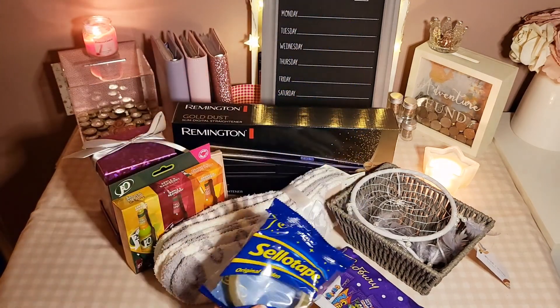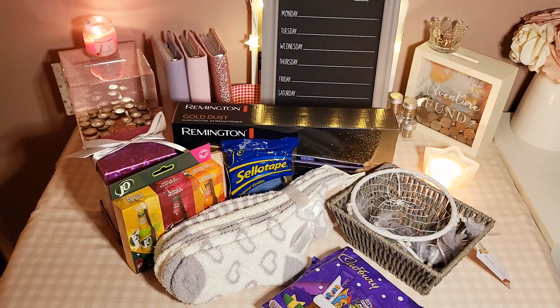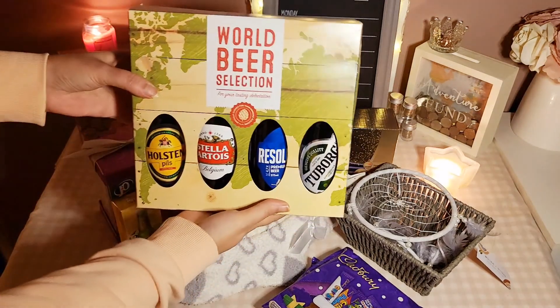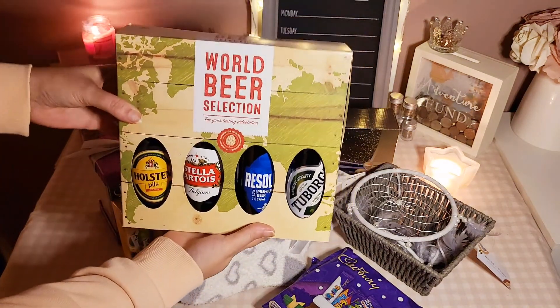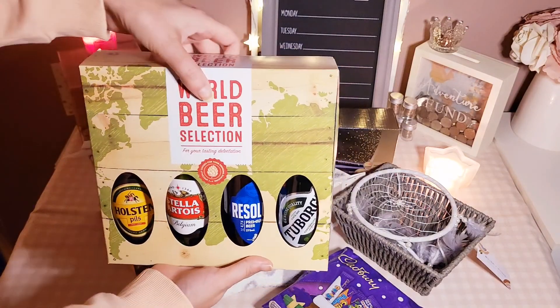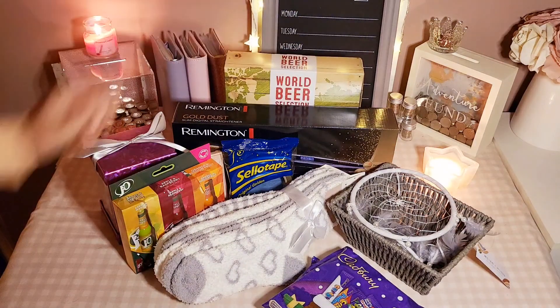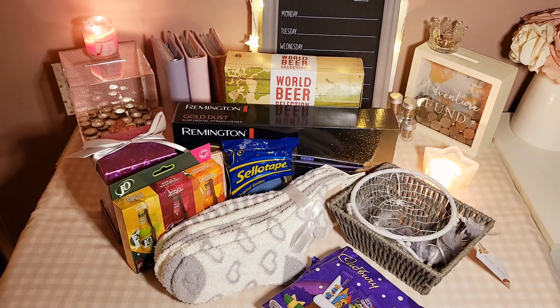Sellotape — that was £1.49. I run out of sellotape every single year and I'm halfway through wrapping and always end up having to go out and buy some. And then for my son — he's 18 now — I thought he might like to try some different beers. So I picked up a World Beer Selection for £4.99. I'm sure he'll enjoy telling us what they're like — thumbs up or thumbs down.